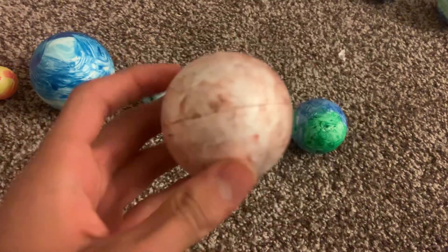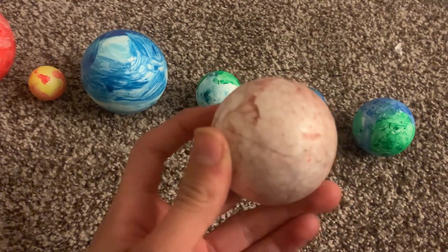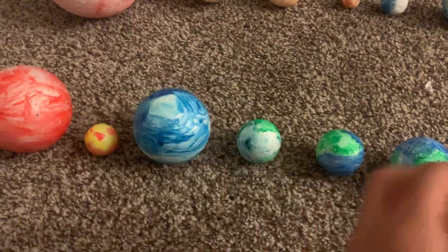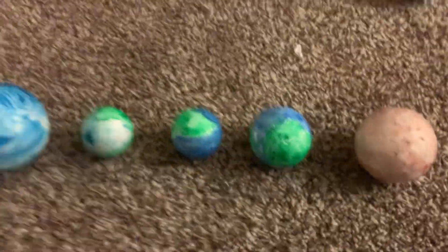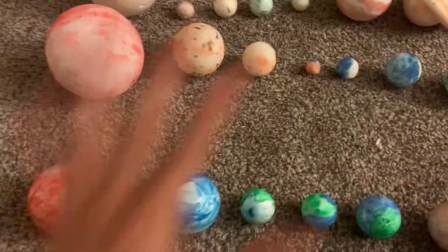Gliese 581f is like a really cold planet, but it's a gas giant, so it's not a safe one. That's the solar system overall. Look at how much I've done — I'm going to hang them up on my wall. It looks better like that.